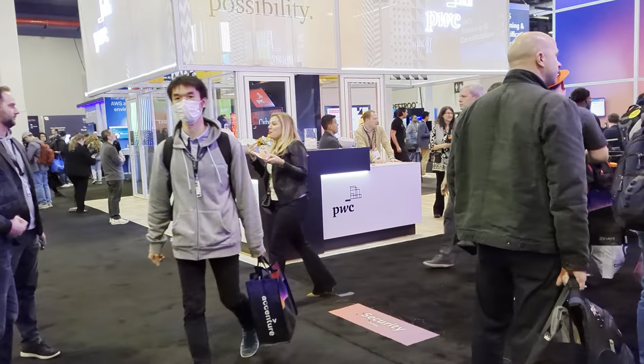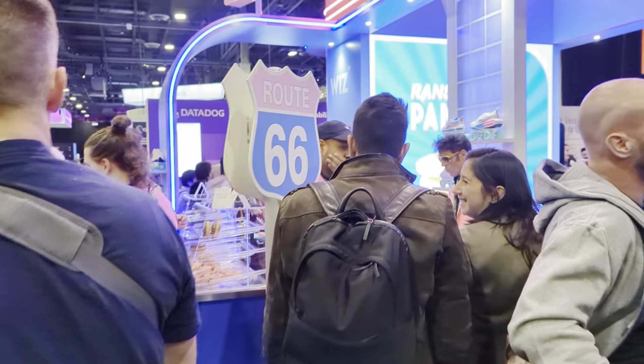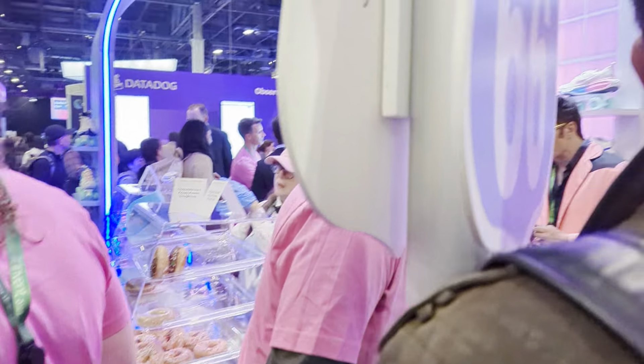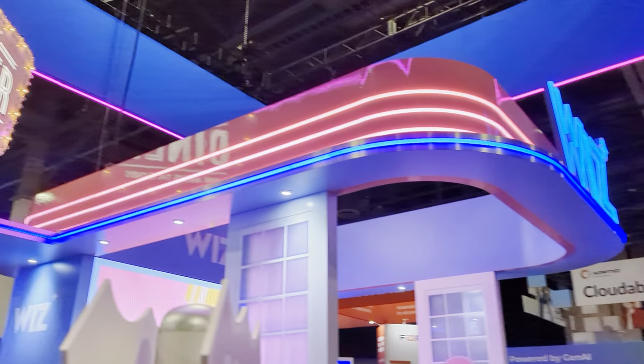Going through here. There we go — Route 66. And here are those famous donuts. Look at those donuts. Amazing. So this is the Wiz stand, come and check it out.